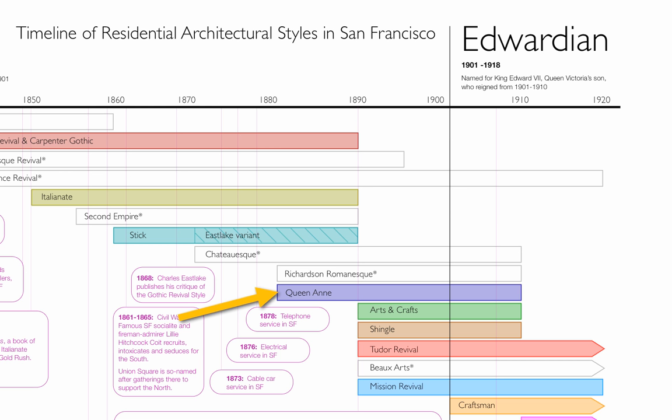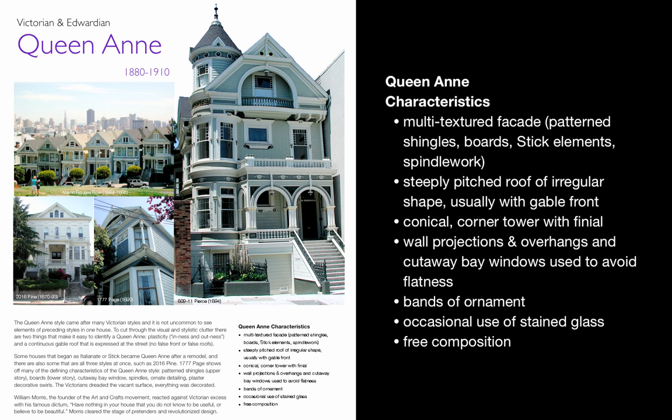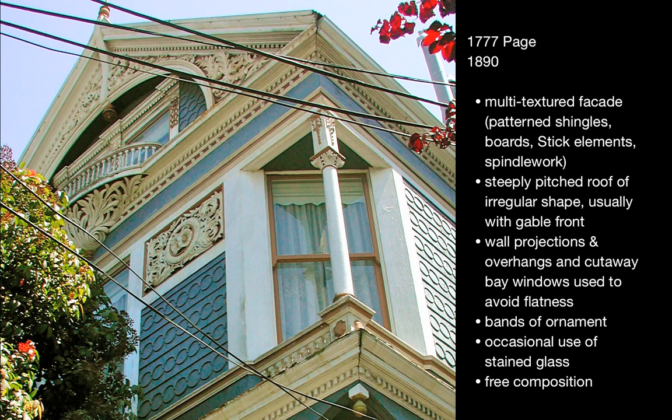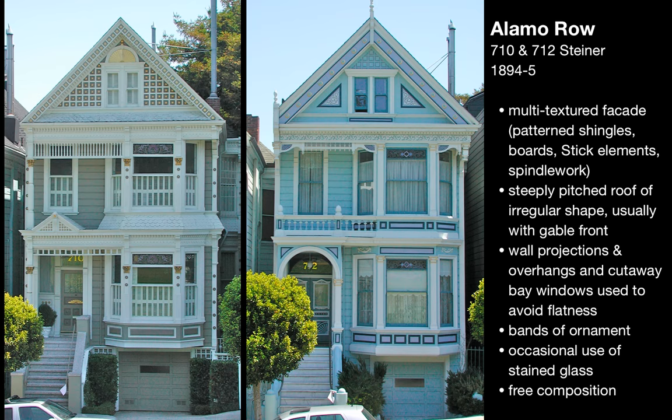Now we jump ahead to Queen Anne. Queen Anne is kind of the collection bin of all the previous styles, but it tries to exploit the plasticity, the inness and outness of things. Like here at Pierce Street, an excellent example of the style with the corner turret. And here at Page, all the detail that was thrown against these buildings to show that one had money.